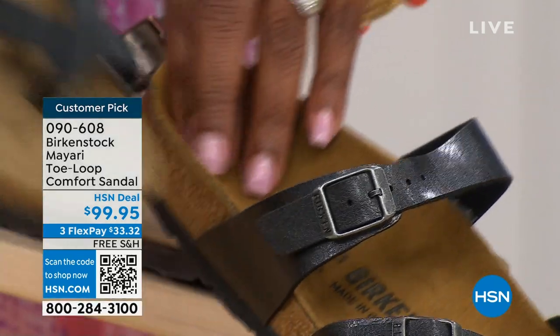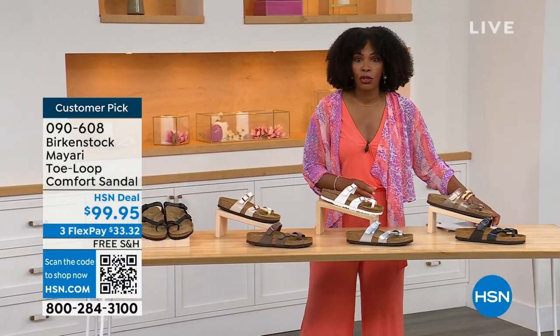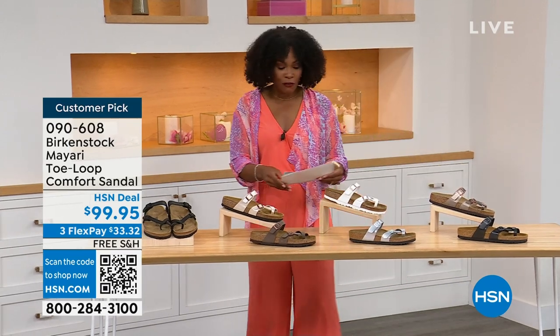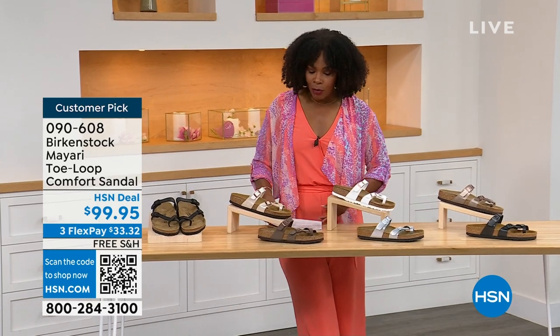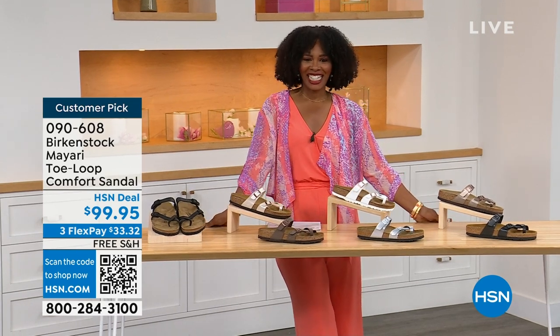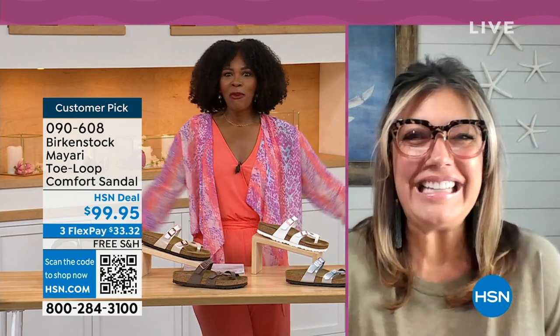Order your regular Birkenstock size — they do not change their footbed from size 5 to 11 and a half. We've brought in one of the experts to give you all the details. Courtney Kayser is joining us via Skype. Welcome in, Courtney — it's been a while since we've had a chance to talk Birkenstock.